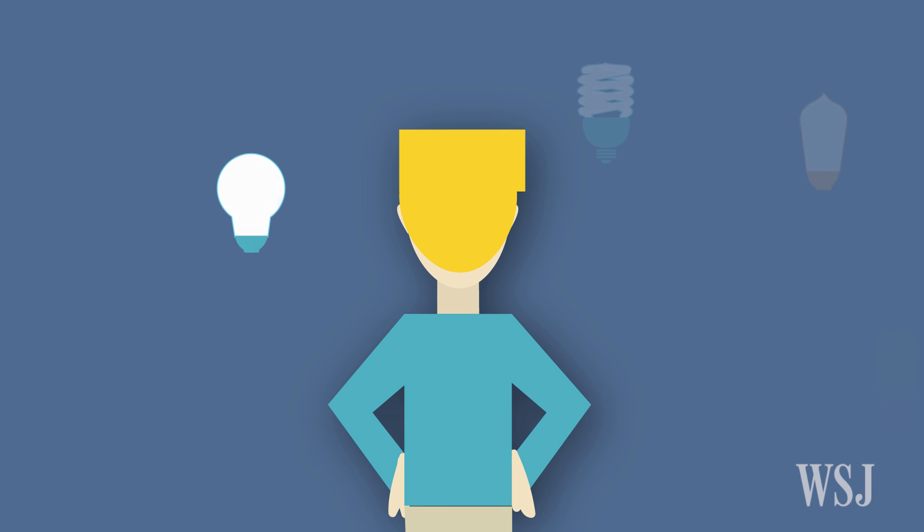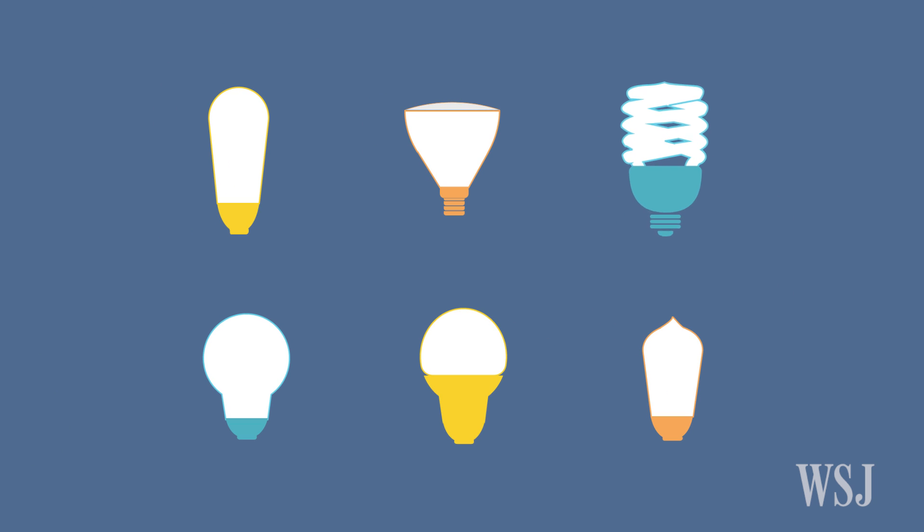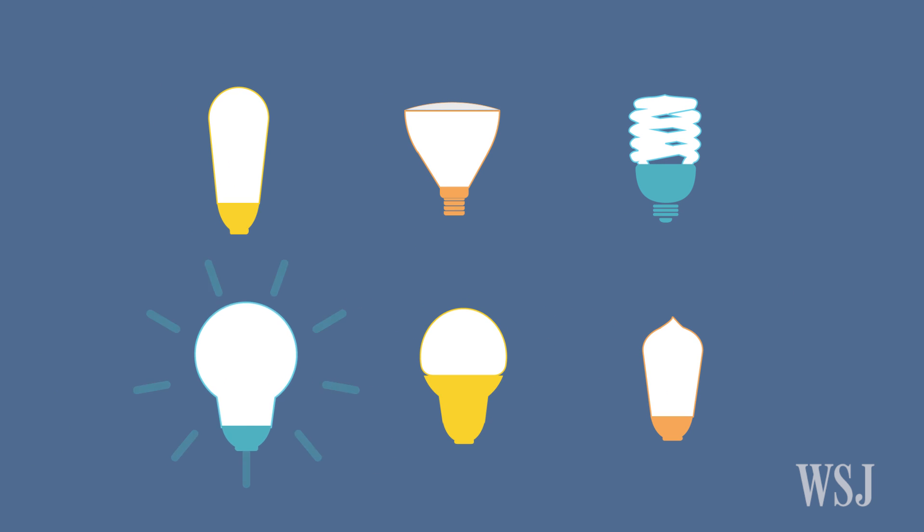A surefire way to induce stress? Try standing in an aisle full of light bulbs. Which one to choose? CFL? LED? Incandescent? Halogen?